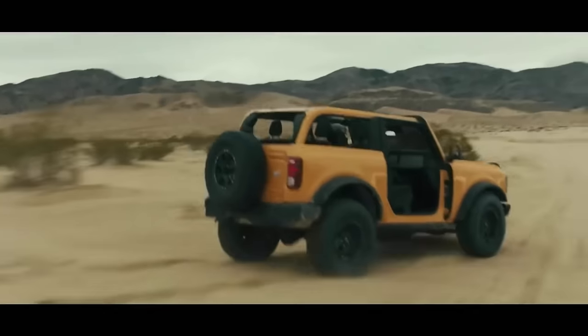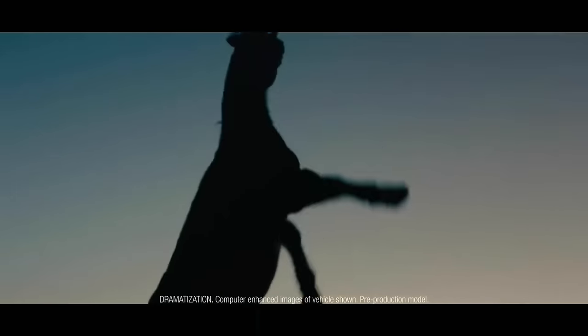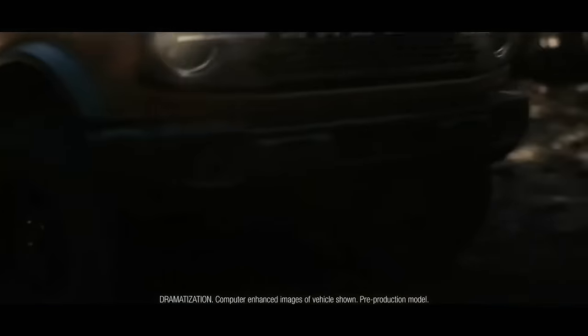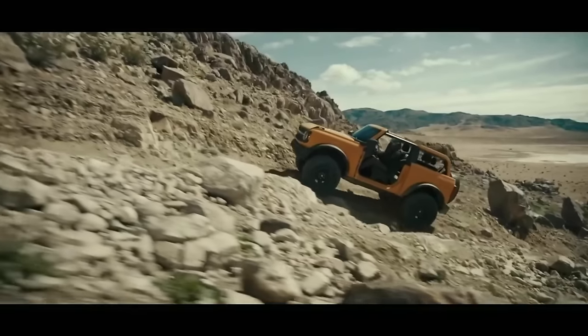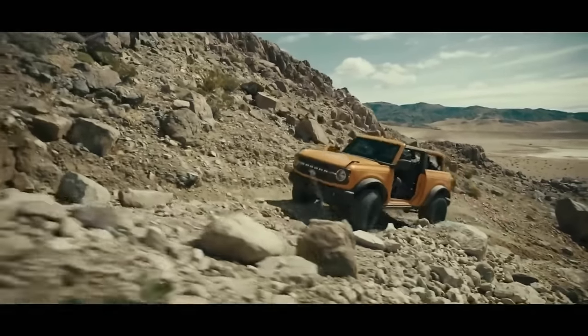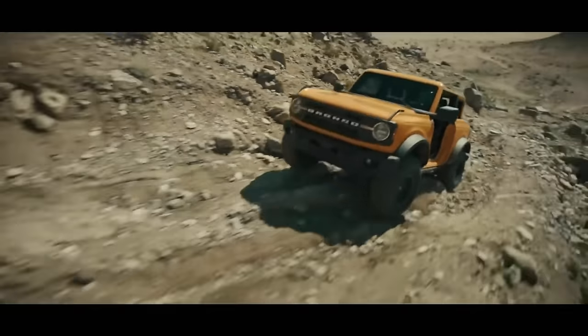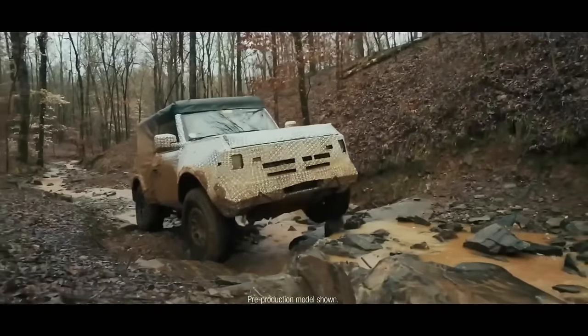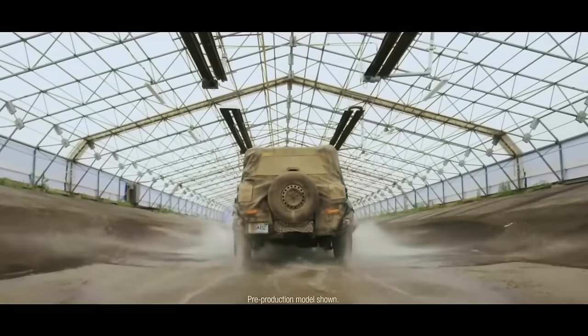Maybe this is oversimplistic, but the lesson learned from the retro car craze of the 2000s is that you still have to make a good car. The PT Cruiser was ugly but good, so it worked. The Thunderbird was ugly and overpriced, and it didn't work. The Camaro was and is a pretty solid, affordable, and not too ugly car, so it works. And the Bronco is pretty cool and seems like it does the job, so it works. You've got to have the whole package.